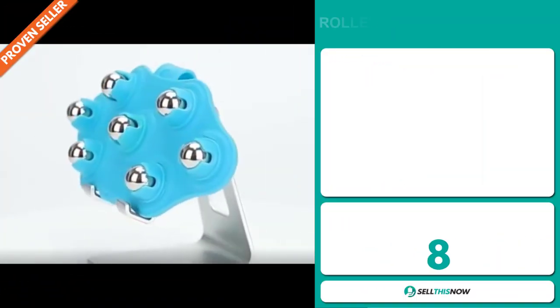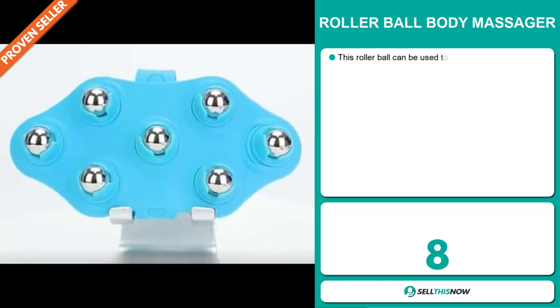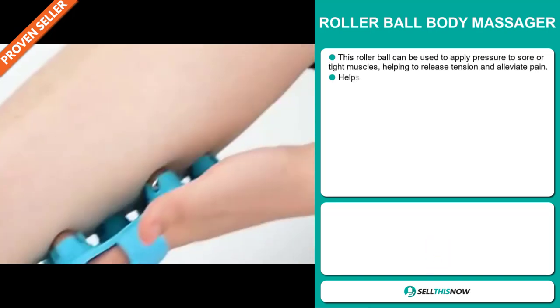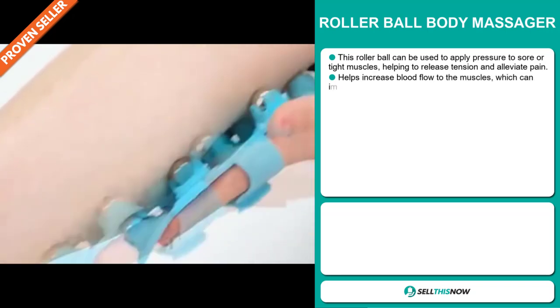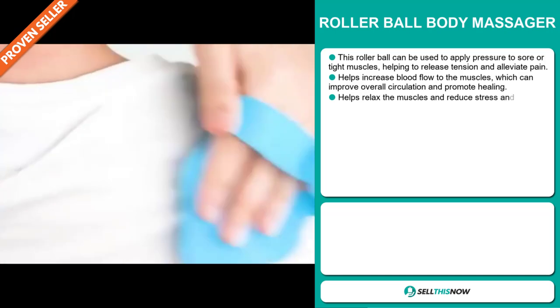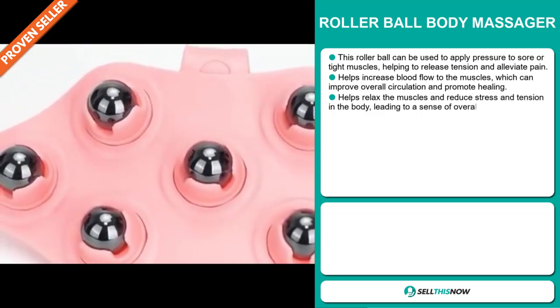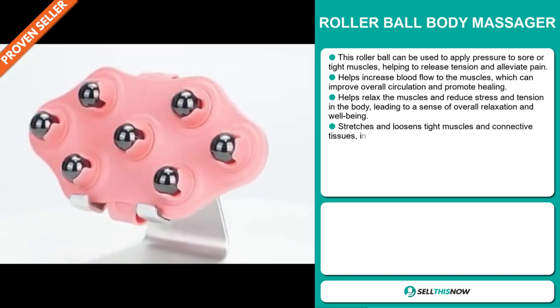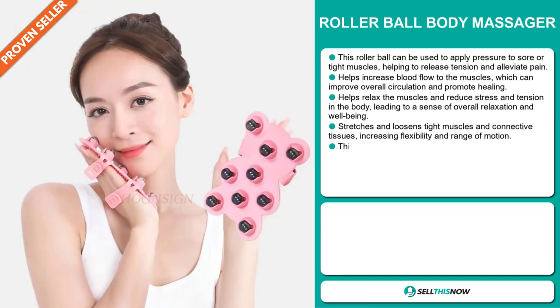Our next product is the Rollerball Body Massager. This rollerball can be used to apply pressure to sore or tight muscles, helping to release tension and alleviate pain. It helps increase blood flow to the muscles, which can improve overall circulation and promote healing. It helps relax the muscles and reduce stress and tension in the body, leading to a sense of overall relaxation and wellbeing.